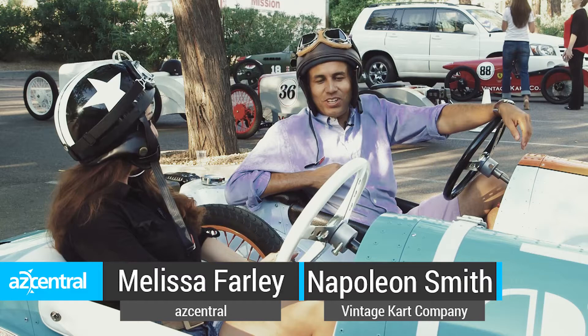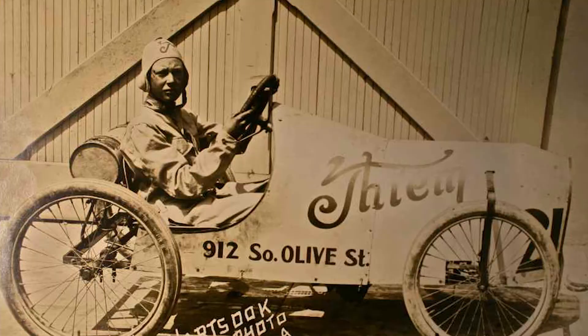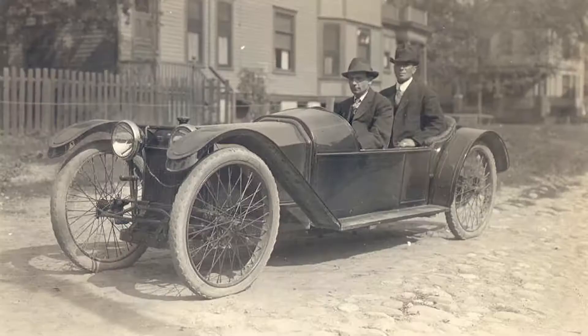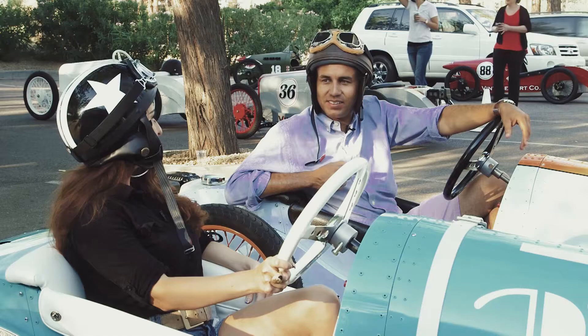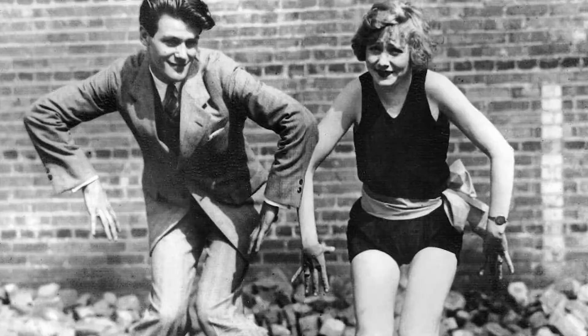We call them vintage mini racers. They're spun off of what are called recycle carts. They've been created since the 1920s, and we decided what a great idea to bring these things back because they're lovable, fun, and anybody can drive them. We go back to the 1920s because that was a real age of decadence and fun in this country.